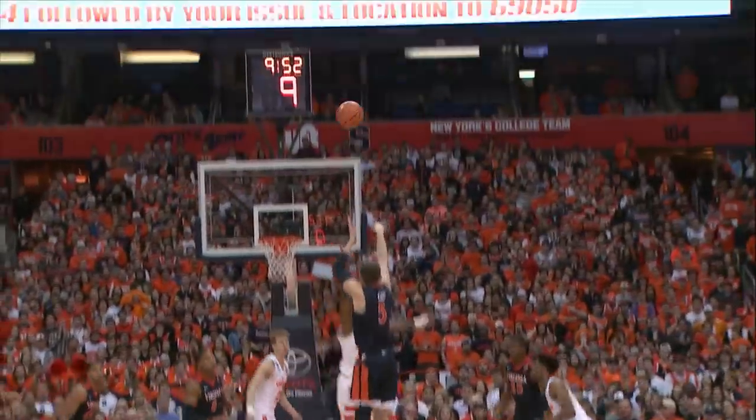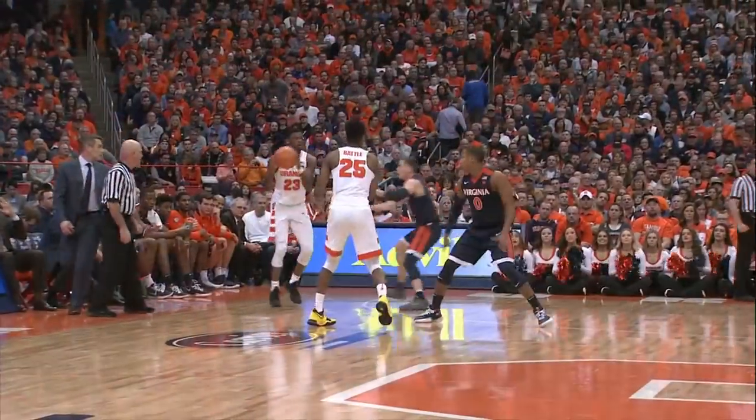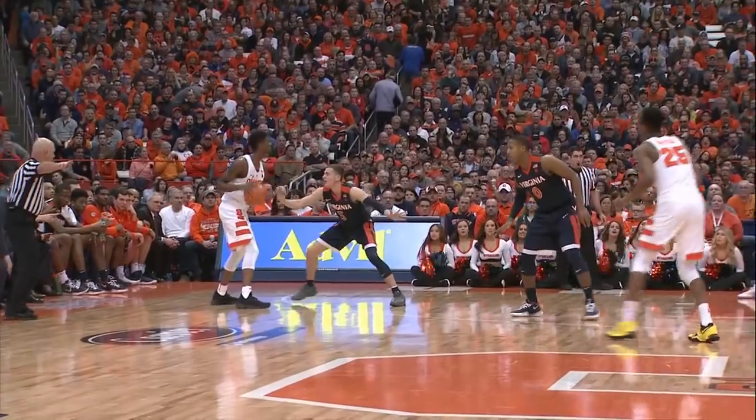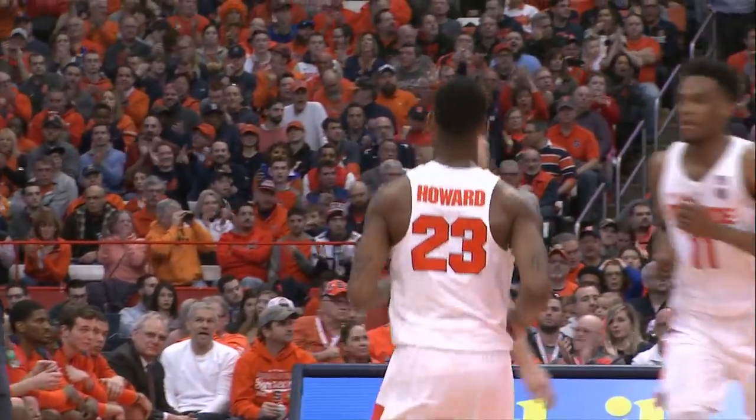Loads left side at three-point range for DeAndre Hunter. Shot clock nine. Long jumper — good. Out front for Kyle Guy. Near side left for Battle, now further left at three-point range. It's Howard against Guy. Howard one dribble, lofts the jumper — good. He rattled it down. A three for Frank Howard.